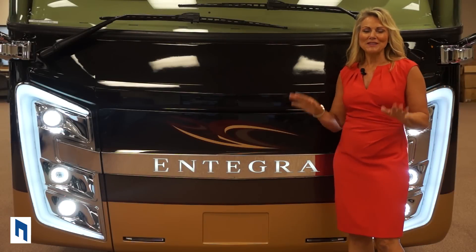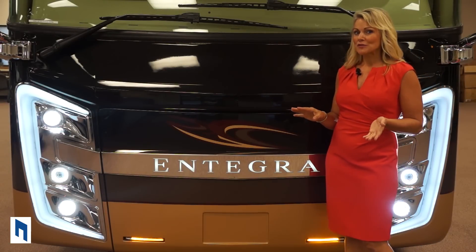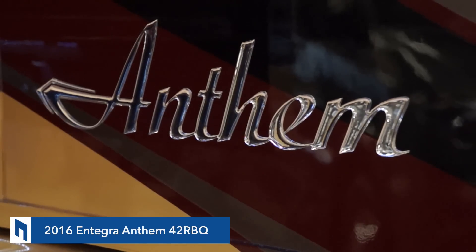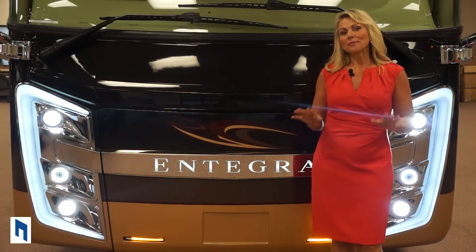I've been looking forward to doing this video walk around since Integra's ribbon cutting for its new factory in Middlebury. So today I finally get to show you the all-new 2016 Anthem. As you know, Integra is the quietest riding, best handling coach on the market today, period.